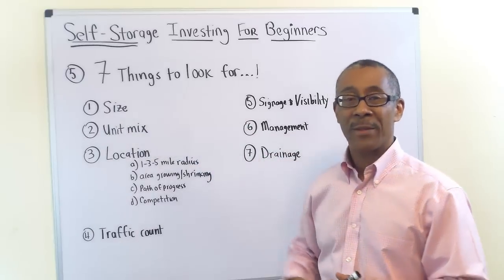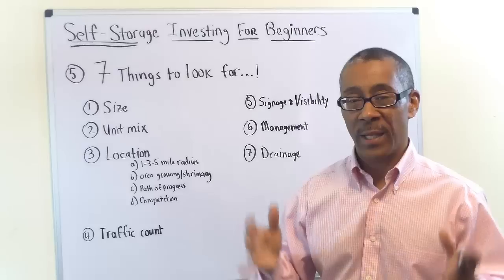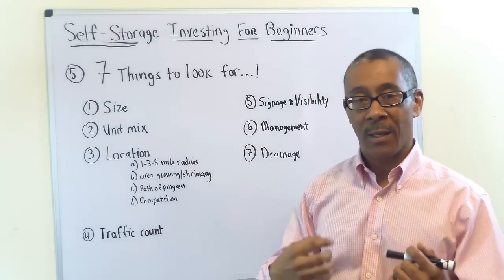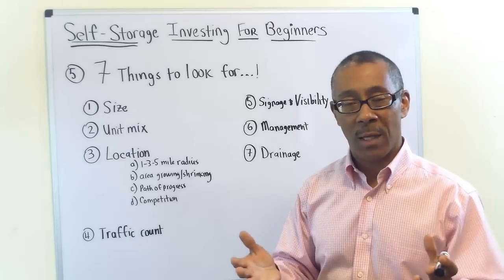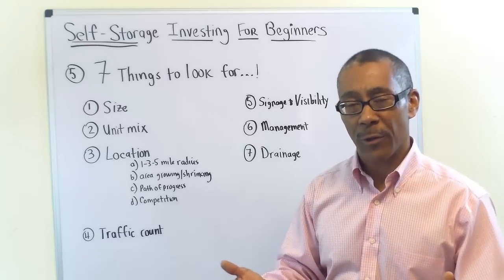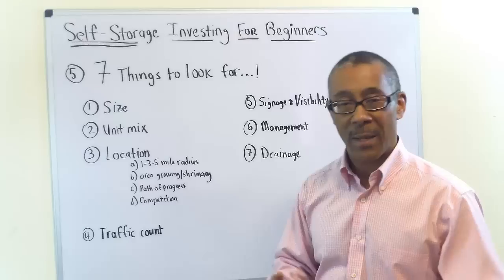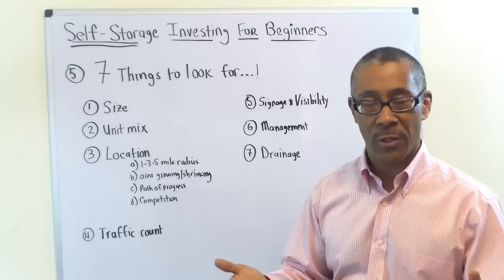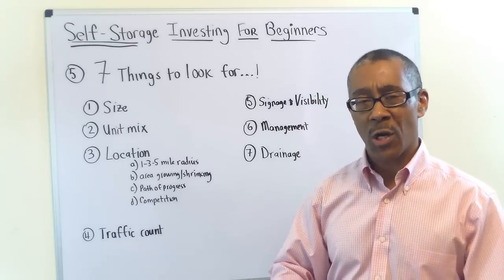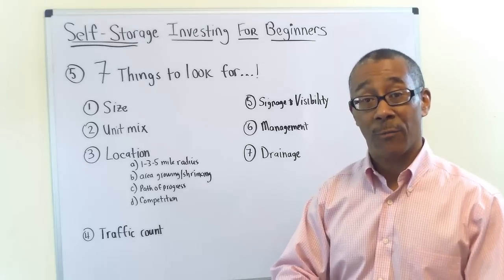Number five: seven things to look for as a beginning self-storage investor. These are absolute musts — things you must know before you move forward. Number one is size. You should have a goal of about 30,000 to 40,000 square feet of self-storage space to make it worth your while. You need about 30,000 square feet just to afford a full-time manager — that's about 200 self-storage units. However, if you plan to self-manage and want to start really small, you can buy a smaller facility. Just make sure the numbers work.